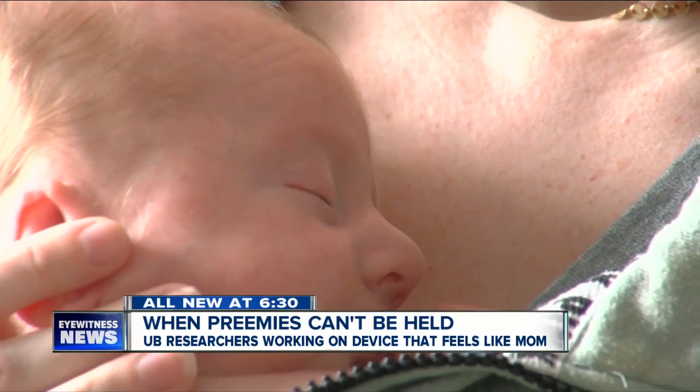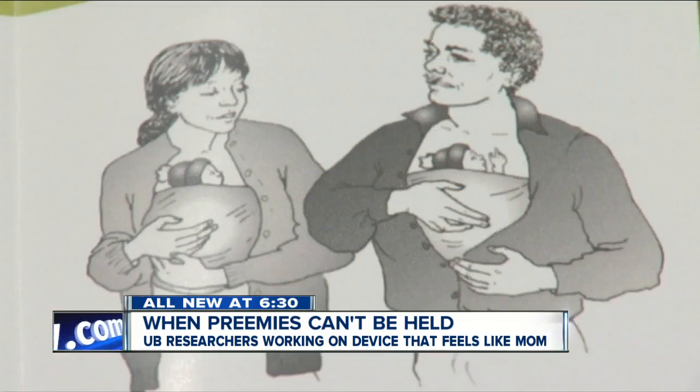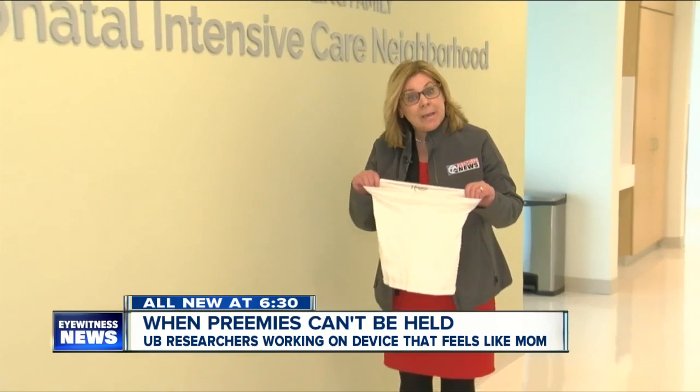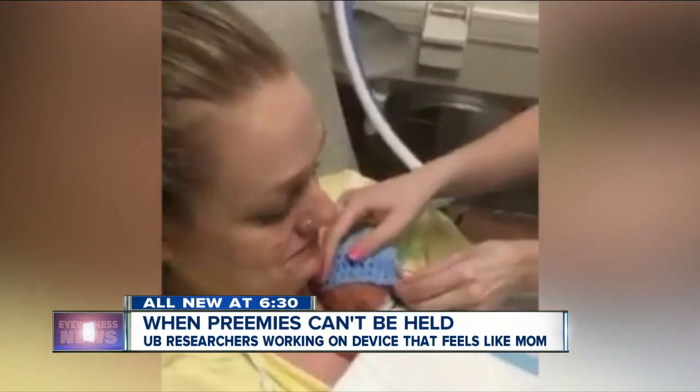This preemie recently born at Children's is already large enough for kangaroo care. Parents can use a special pouch — a small piece of material called Kanga Wear — helping preemie babies here at Children's Hospital. Holding a preemie is the best benefit.